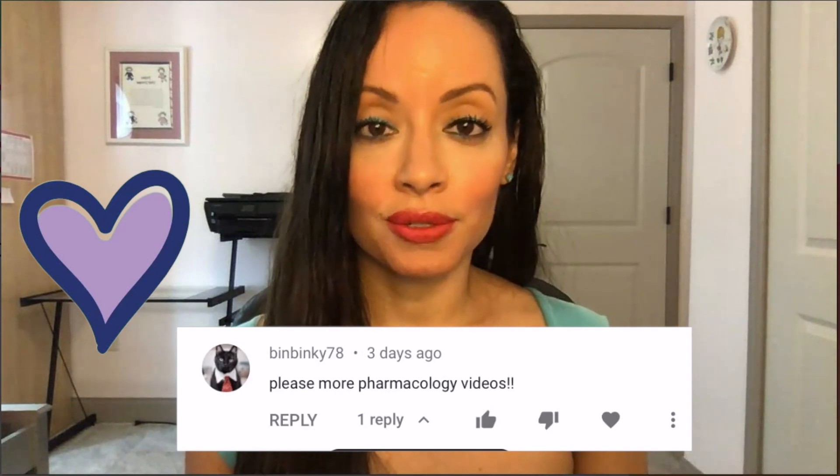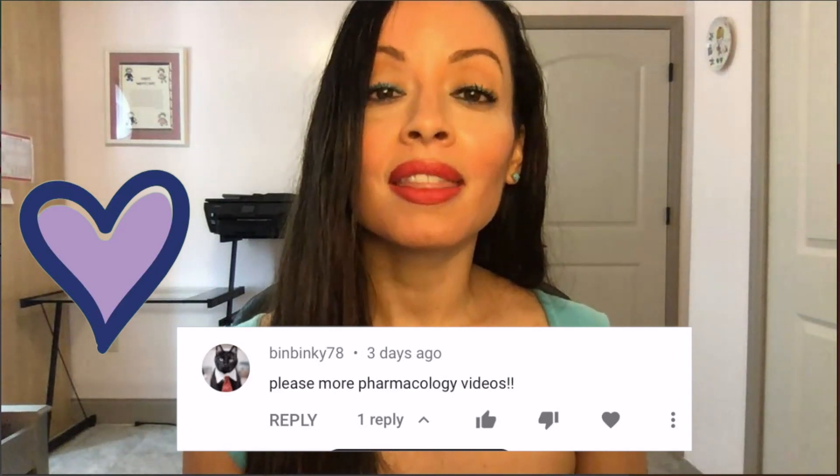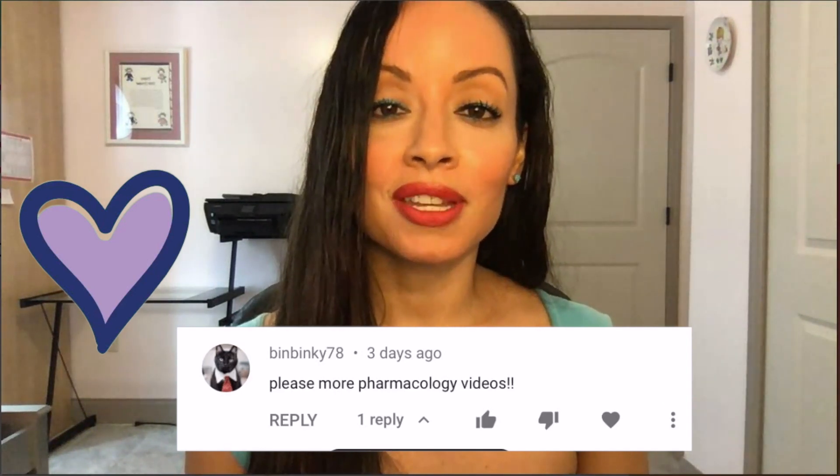Shout out to BinBinky78. This person requested more pharmacology videos, so BinBinky78, thank you for watching and this video is dedicated to you.